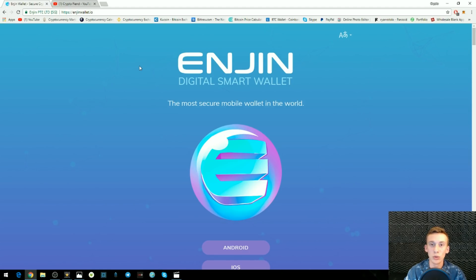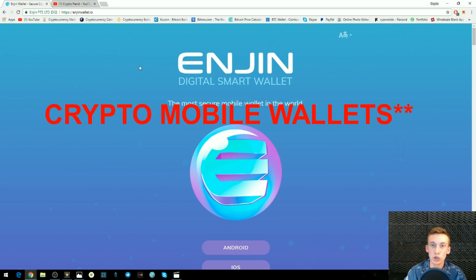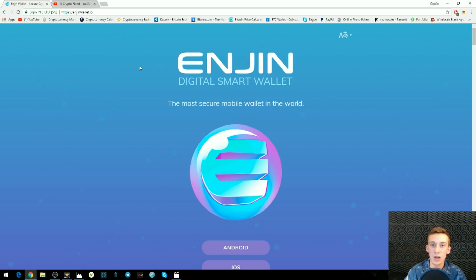They actually downloaded all the other mobile wallets on the App Store and Android store and tried to tamper with and hack into them to see how secure they really were — and they were able to hack into every single one they downloaded. Of course they weren't able to hack into something like Coinbase, but all these third-party wallets you're not so familiar with, they were able to hack into. Enjin took that information and integrated it into their own wallet to make sure it is the most secure mobile wallet in the world.